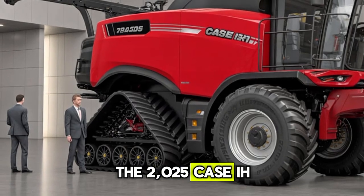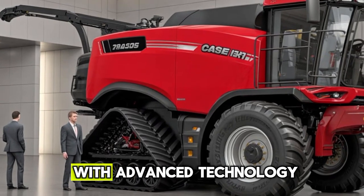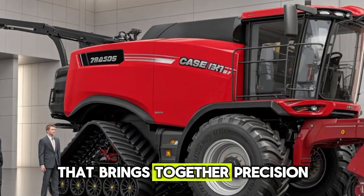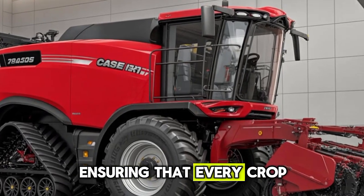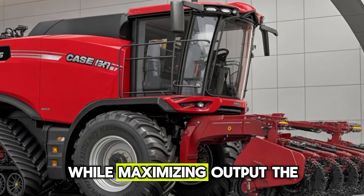The 2025 Case IH Threshers have been crafted with advanced technology that brings together precision harvesting and durability, ensuring that every crop is handled with care while maximizing output.